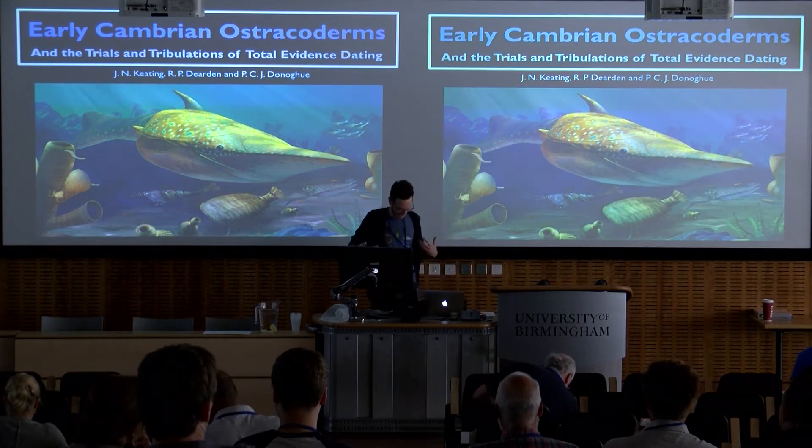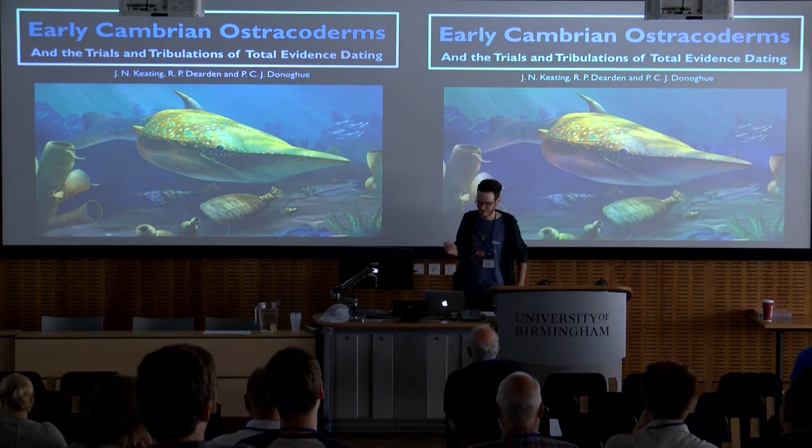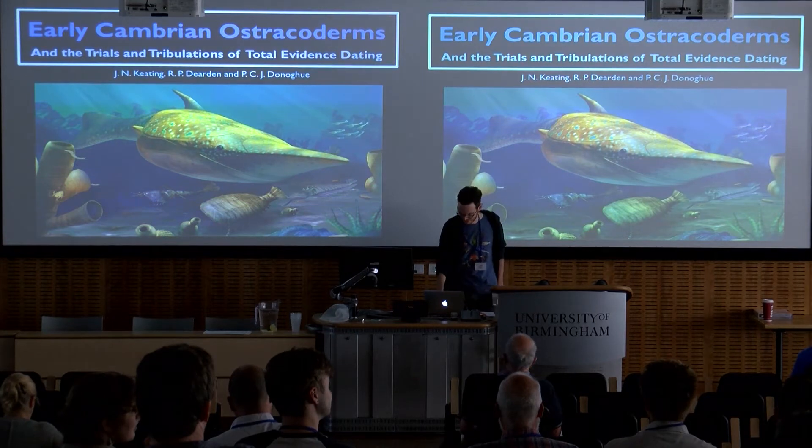Hi everyone. I agree — hence the t-shirt. I'm Joe Keating, and I'm going to be talking today about the Trials and Tribulations of Total Evidence Dating.